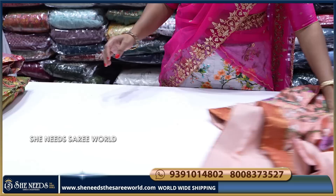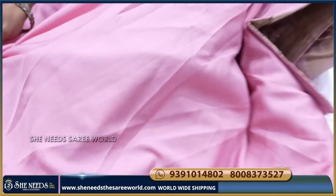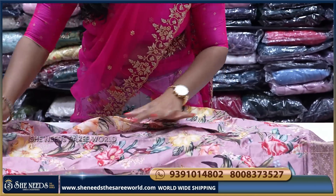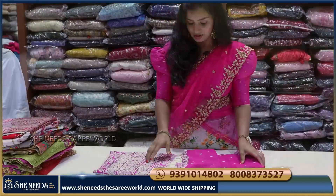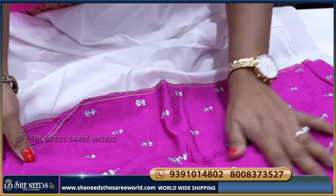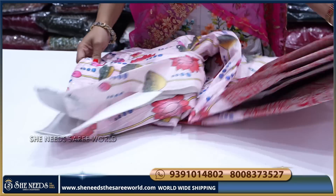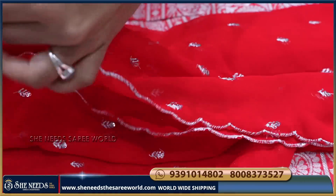So it is ₹1500. Let's see the colors. This is one more color — red color blouse and basic color, so this is green color. And this is one more. The original price is ₹2045 and we also have a ₹1500 range. This is also one color — orange blouse and orange dupatta, chiffon. So this is very good.